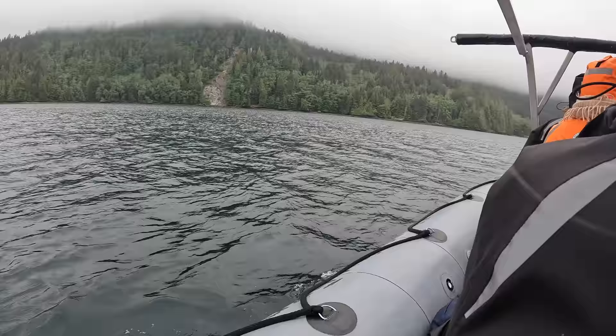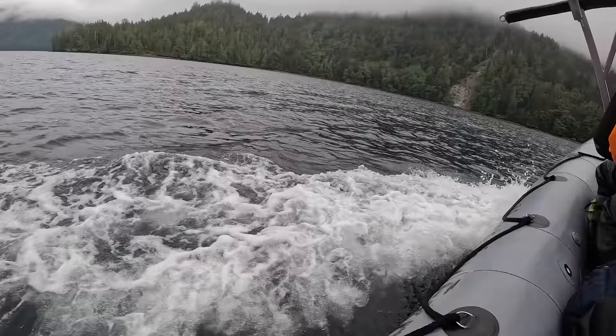It'll be about an hour or so to get to Windy Bay if the seas are calm, and a little more if it's lumpy.